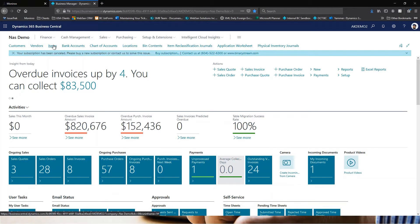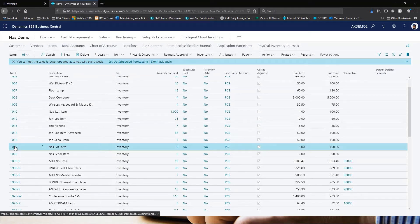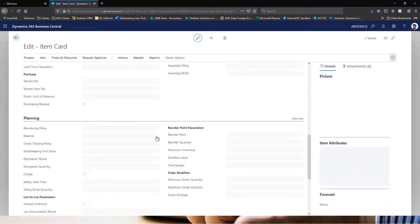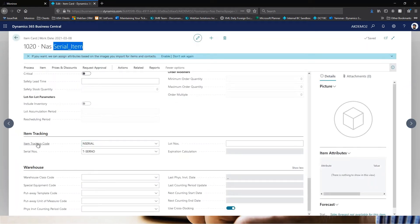Now let's take a look at the two items I have created in Business Central for both lot and serial tracked items. This is my lot tracked item, and if I click into it you can see there's an item tracking code field where I've assigned the NAS lot tracking code, along with a lot number series. Similarly, I have a serial tracked item with the NAS serial item tracking code and a serial number series assigned.